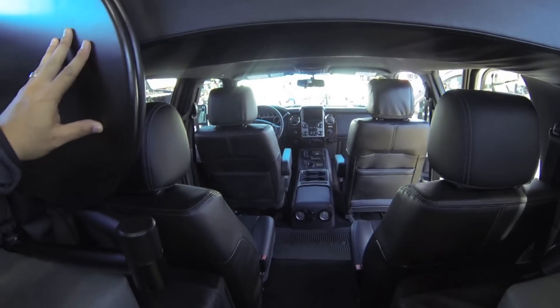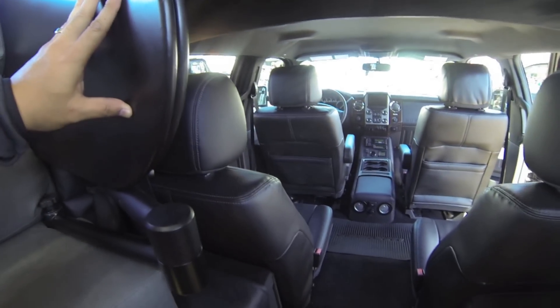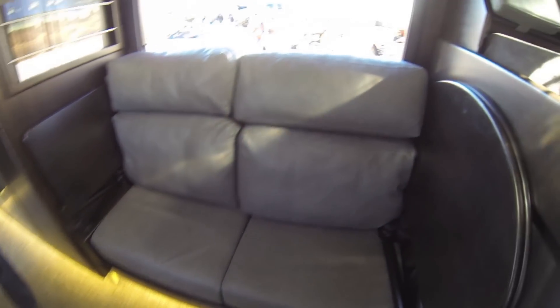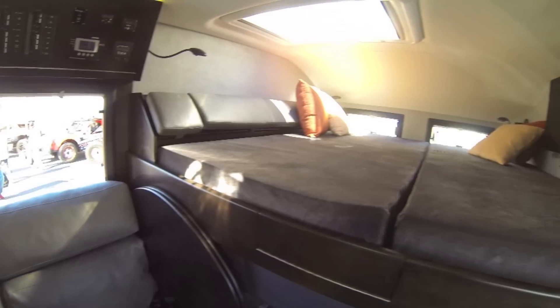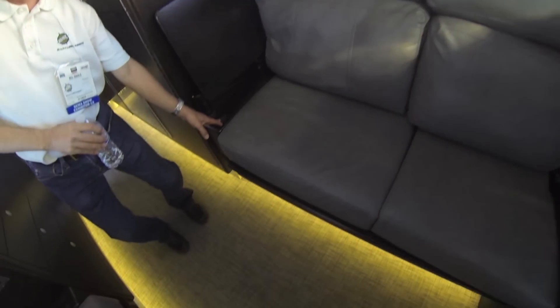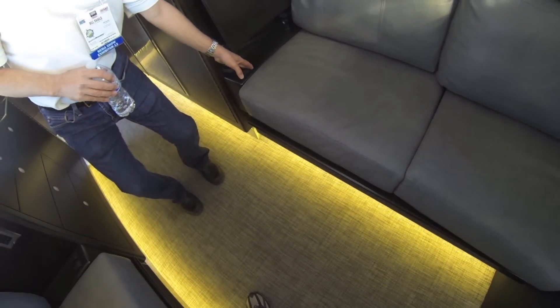And you got access right into the cab, right from the back. Nice and comfortable back here. How many people can this fit? It's designed for four — you got seating for four in the cab. You got a king-size bed here, and these convert to a bed. So you got a bed up there and a bed down here.